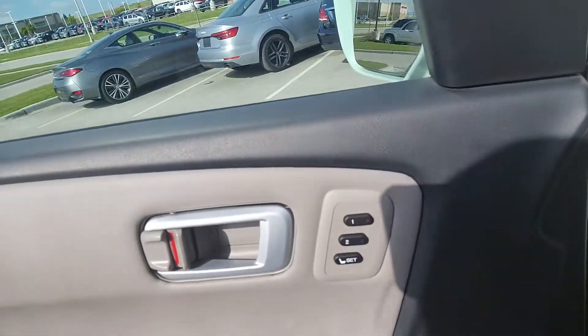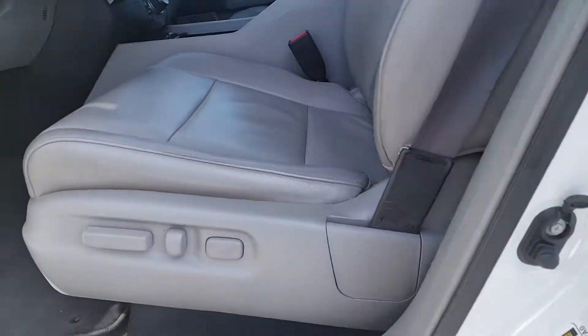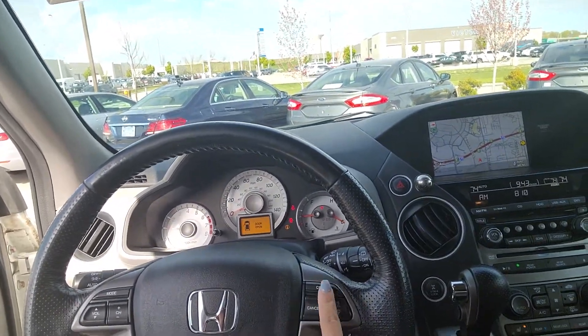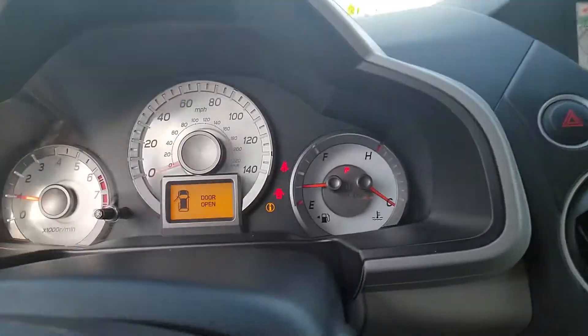You've got memory seats, power locks, power windows, power mirrors, power seats, automatic headlights. This vehicle has Bluetooth capability, cruise control, and let me show you the mileage on here.